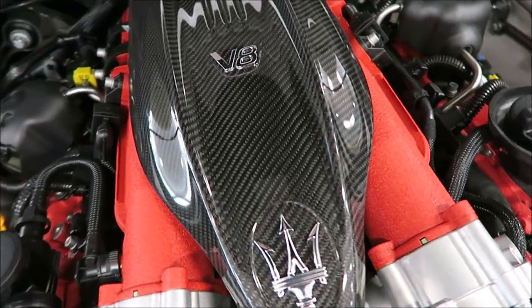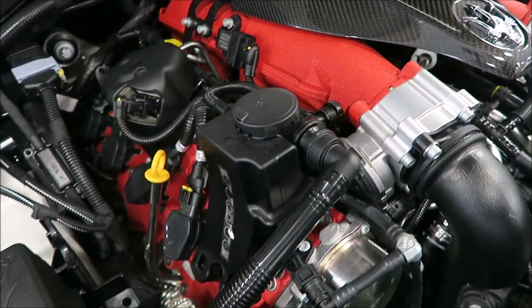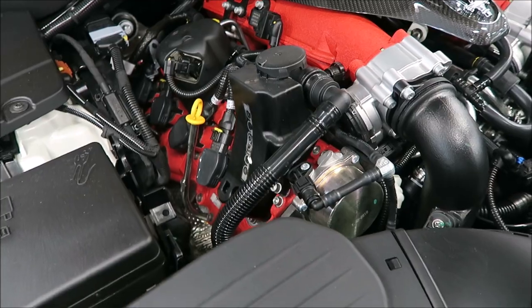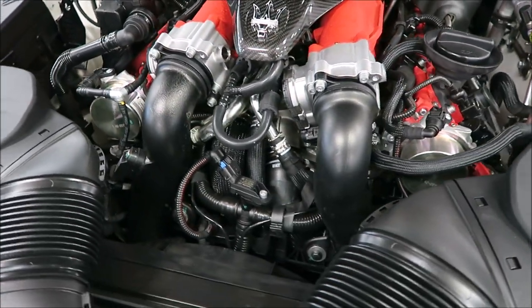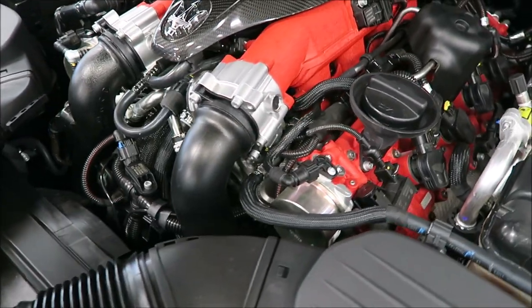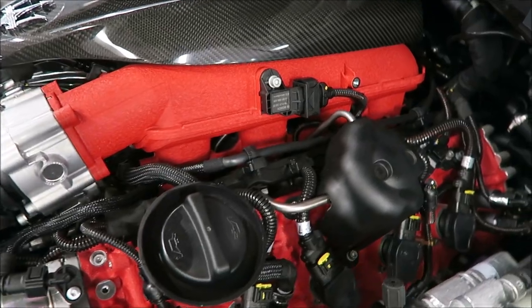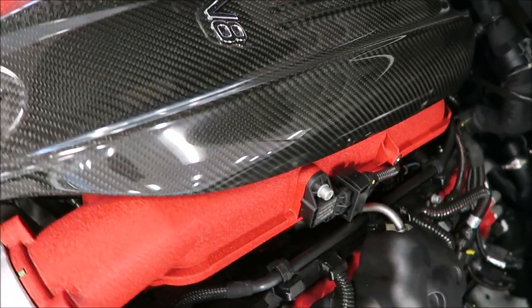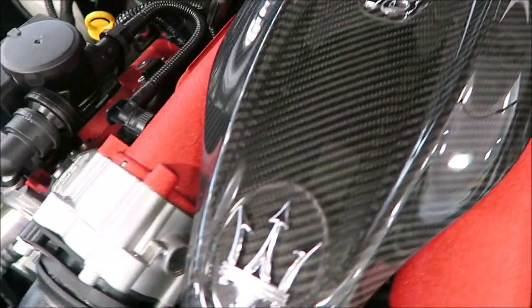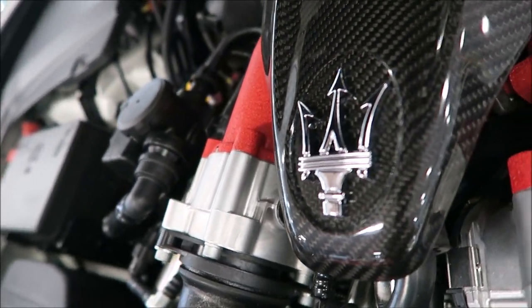This is the bad boy right here - Ferrari-built engine. You can really tell the inspiration here. You have the nice carbon fiber engine cover with the V8 badge on it. This looks beautiful. I really love how they did this engine block, and this is really where the Trofeo shines as opposed to the GTS, which has the same kind of power in a sense, but just a little bit less, and the engine block doesn't look as good as this.